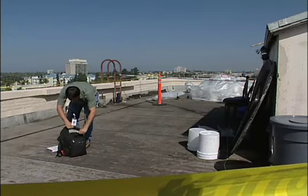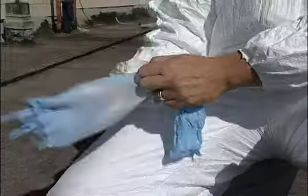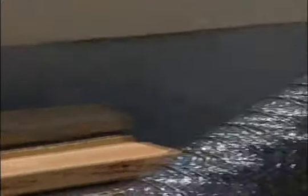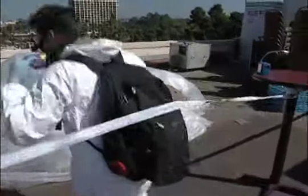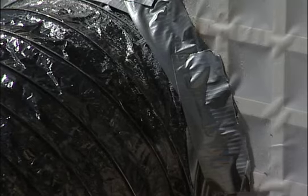And that's where Jared Ogden comes in. He's an inspector with the county's air pollution control district. He has a good seal on the mask and is ready to do his inspection. What he'll be inspecting is the removal process — is the contractor doing it right? Remember, asbestos-containing material that's been disturbed can be a hazardous waste.